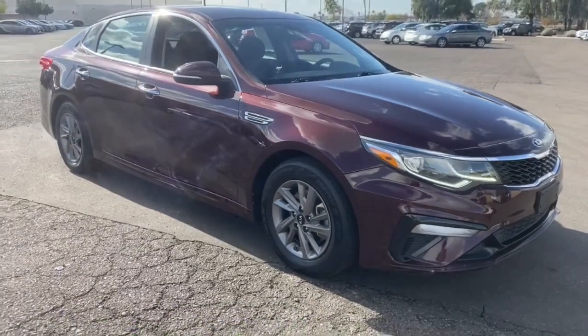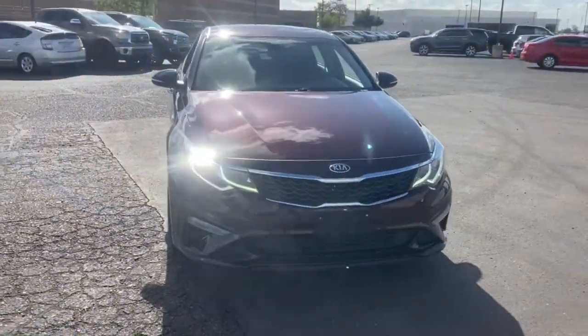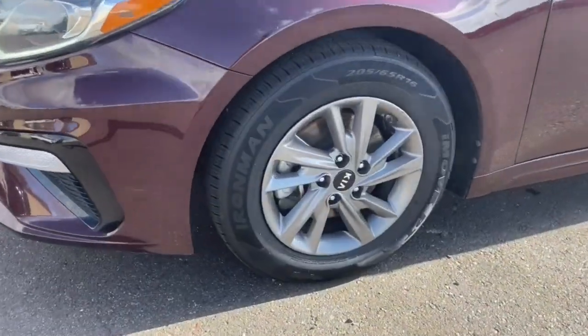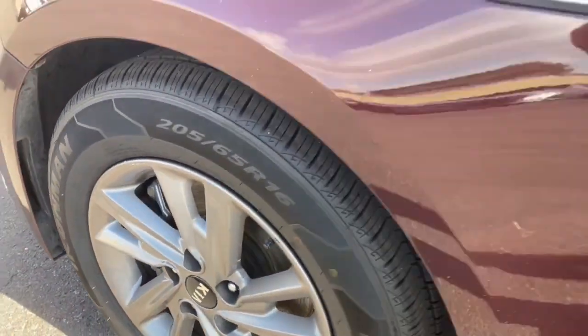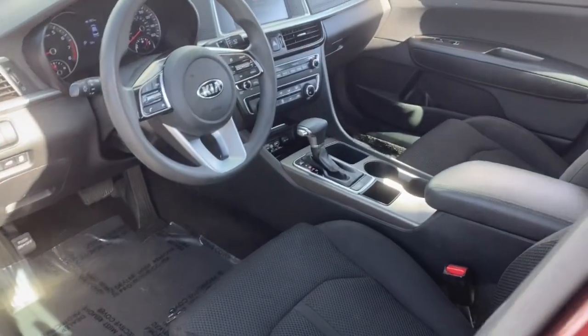These are just some of the great options this vehicle comes with: keyless entry, four-cylinder engine, backup camera, iPod and MP3 input, heated mirrors, lane-keeping assist, alarm, Bluetooth, and electronic stability control.